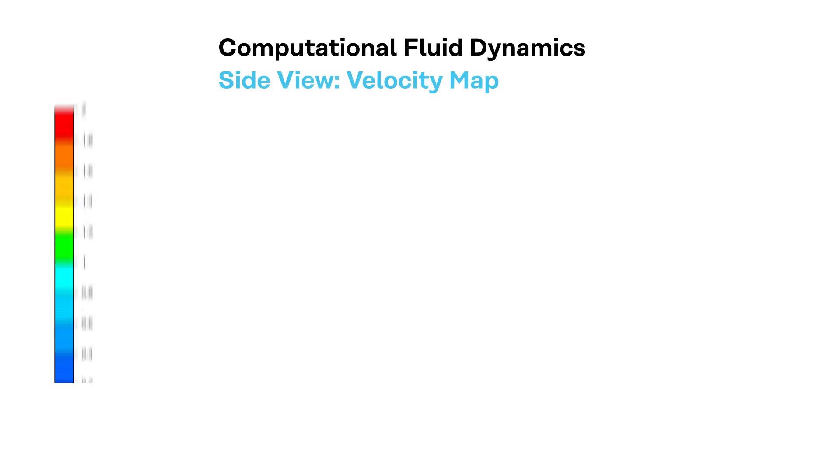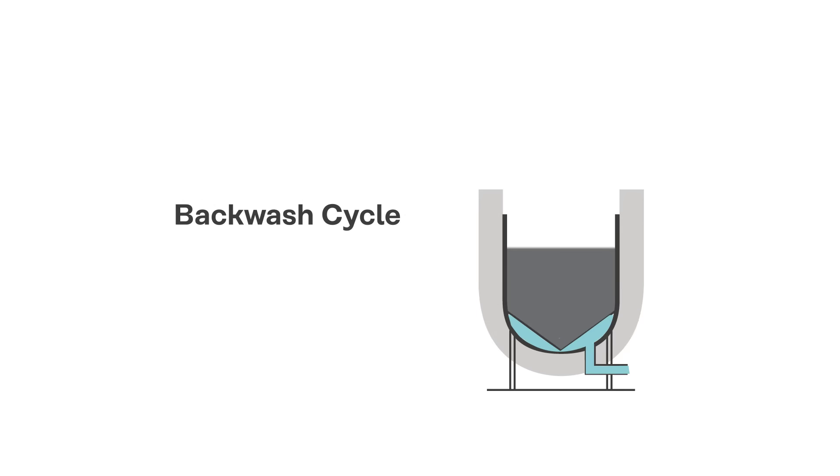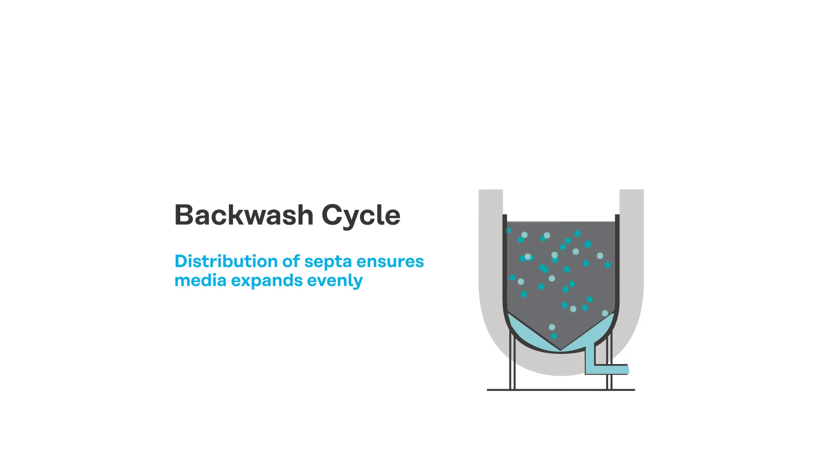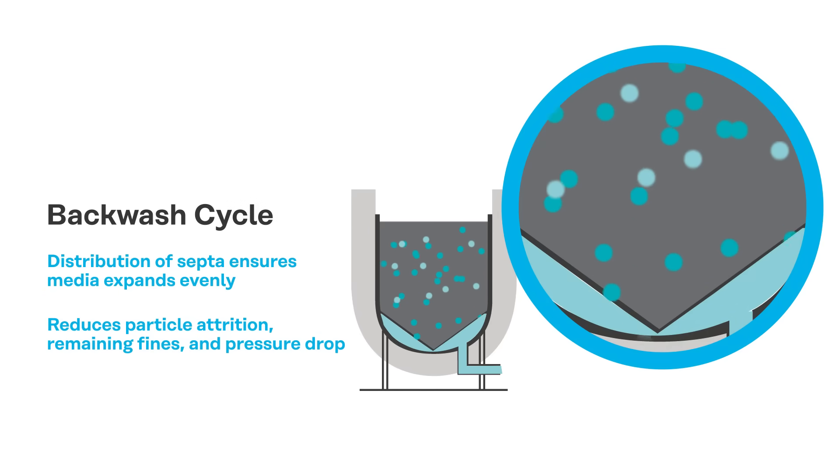Computational fluid dynamics analysis of each under-drain's flow distribution shows that the internal cone under-drain eliminates the channeling and dead zones found in external under-drains. During the backwash cycle, the distribution of septa ensures media expands evenly, which reduces particle attrition, remaining fines, and pressure drop.